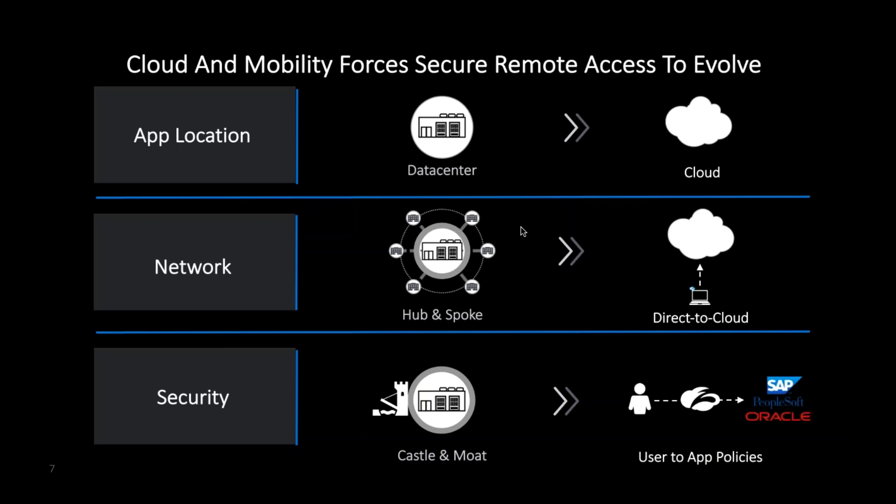From a security perspective — and we are a security company — what I don't want to do is bypass or remove any of the security capabilities you have in place. Private access is designed to manage this in a manner that still enables you to apply policies to user and application, without asking you to remove your firewalls, IDS, IPS, DLP, or any other capabilities already deployed in the private data center.